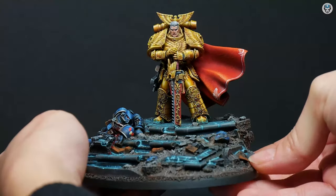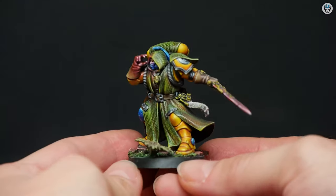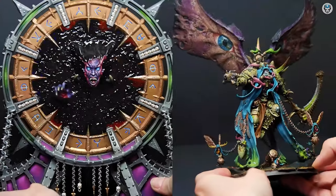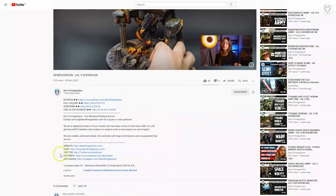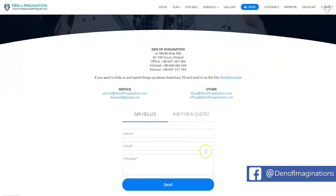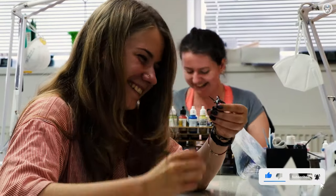Hey everyone, welcome to the Den of Imagination YouTube channel. We are a professional miniature painting company based in Europe with a team of over 50 painters, assemblers, and 3D crew. On our YouTube channel you can find updates about our ongoing projects, and with the link below you can navigate through our website to check our offers and ask for a quote. Thank you for watching and for all your support — stay tuned!